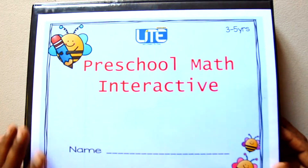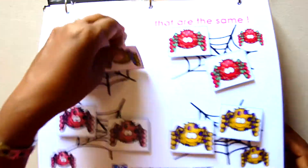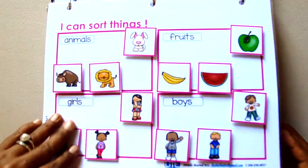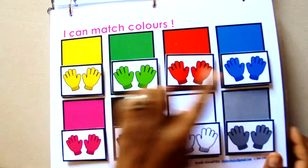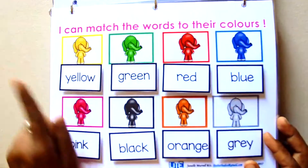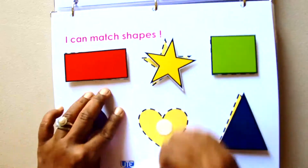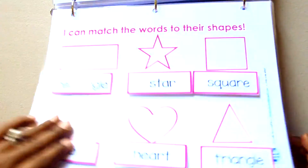Let's take a look at what's inside. Matching things that are the same, same and different, sorting, colour match, colour words, shapes, and shapes and their words.